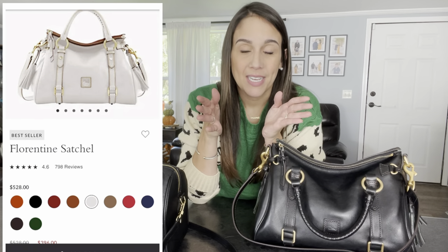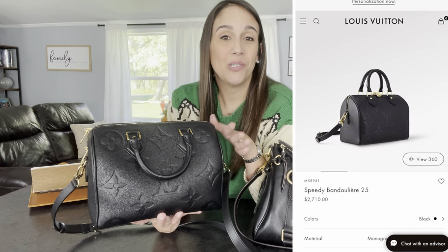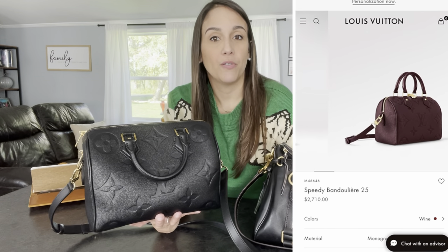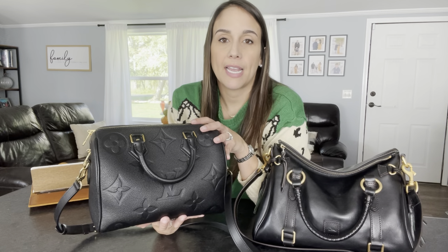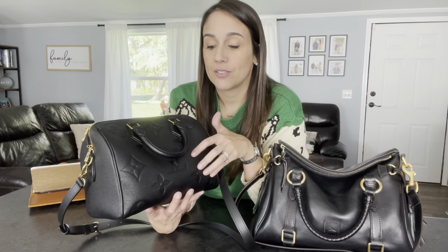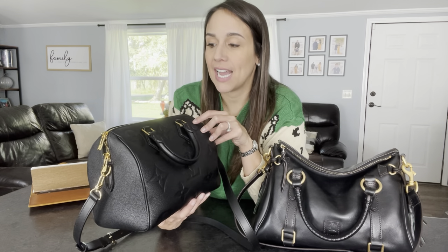In terms of colors and sizes, the Dooney & Burke Florentine Satchel offers more variety — lots of seasonal colors, limited edition colors, greens, blues, and more available right from their website. With Louis Vuitton, they do release different colors but it's very seasonal, and if you want a special color you'll probably have to buy it pre-loved. The Speedy does come out in beautiful colors — currently a wine red, cognac, and artist collaborations — but for brand new options, the Florentine Satchel has more.